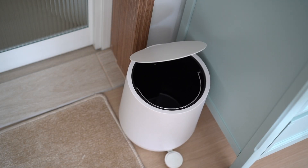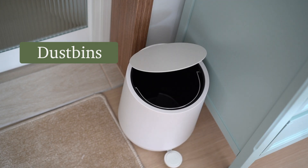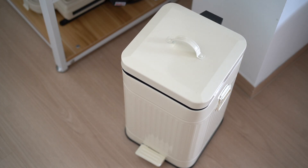I recommend you guys to look at dust bins on Taobao because there are many many options and many are designed to be slow closing. I really like this one that I got for my kitchen and I'm pretty sure you can definitely find one that suits your space.